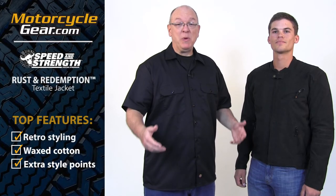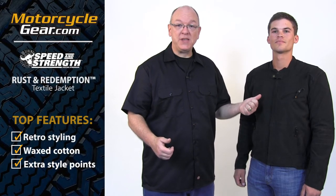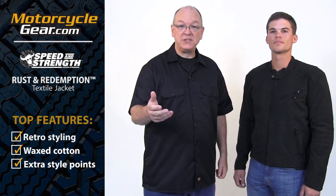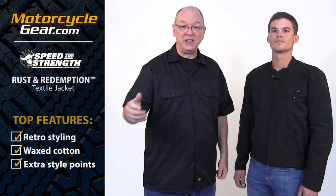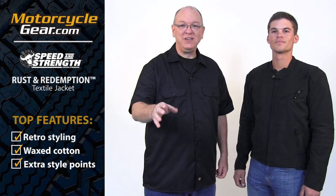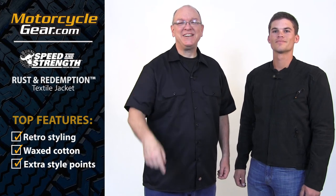Now as always, we've got a lot more information about this jacket on our website, including some pretty detailed sizing info. So if you're not on our website and you want to get there, all you've got to do is click the link in the description below or click right here — it'll take you straight to the jacket. Thanks for watching. Please subscribe. We'll see you next time.